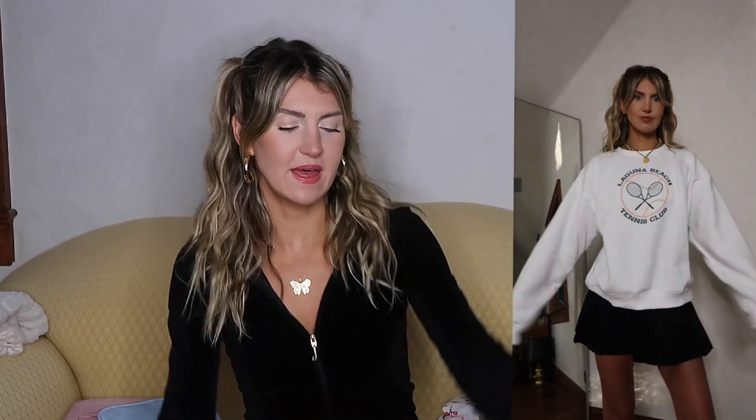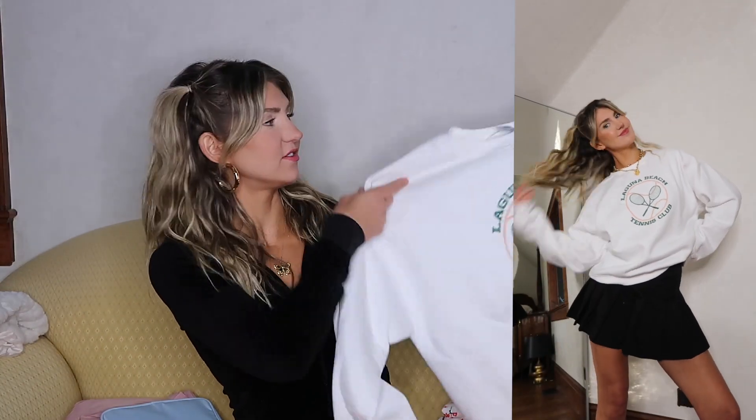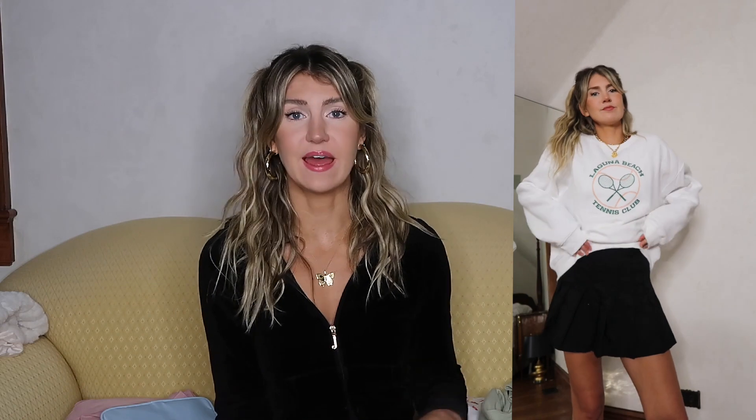The first thing I ordered from them is this Laguna Beach Tennis Club sweatshirt. It's super cute. I got a size 8 and I wish I got a larger size so that it could be super oversized. It says it's oversized on the website but it's not, so definitely keep that in mind if you're thinking about buying it. You can wear it with jeans, biker shorts, a tennis skirt like I'm wearing here, Air Force Ones, Doc Martens — literally anything. It's perfect for fall, spring, or summer.